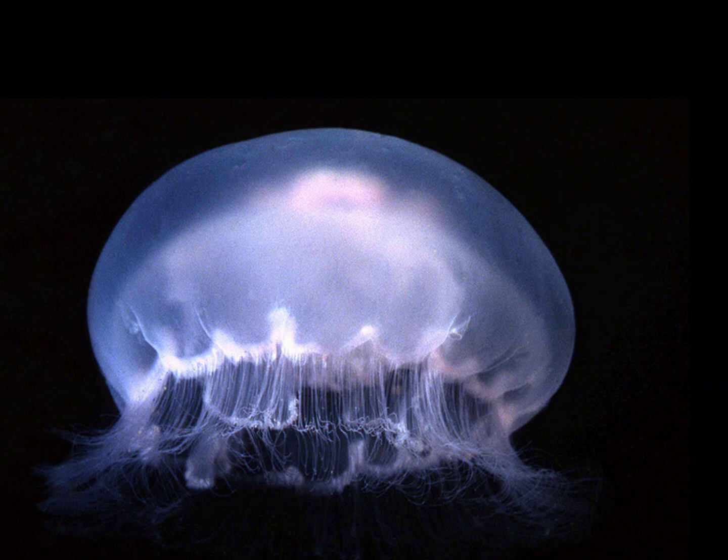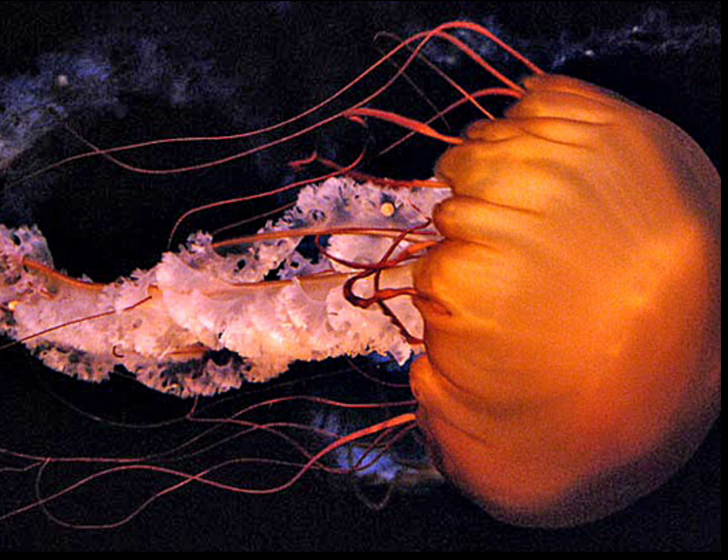Moon jellyfish, scientifically known as Aurelia aurita, are ethereal creatures that gracefully glide through the ocean with their translucent, bell-shaped bodies — they resemble delicate floating moons. The sea nettle is renowned for its vibrant and graceful appearance, with long trailing tentacles and a translucent bell adorned with red, orange, or brown hues. Beware, however, as its sting can cause a painful reaction in humans, earning it a moderate venomous rating.